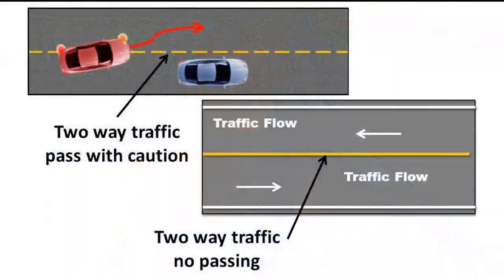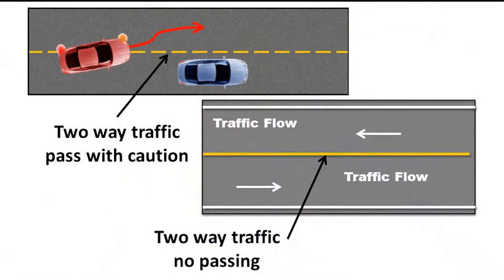They want you to be able to get around one car safely and move back over without exceeding the speed limit — that is how they decide how to create passing zones. You need to be able to complete the pass safely and smoothly before that dashed line ends. Once you get back to the solid line, you're not allowed to cross it — you need to be back on your side of the road.